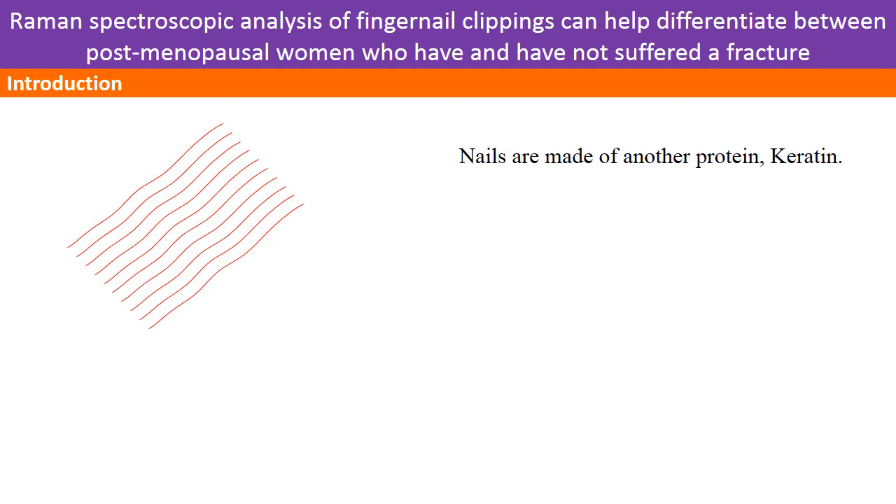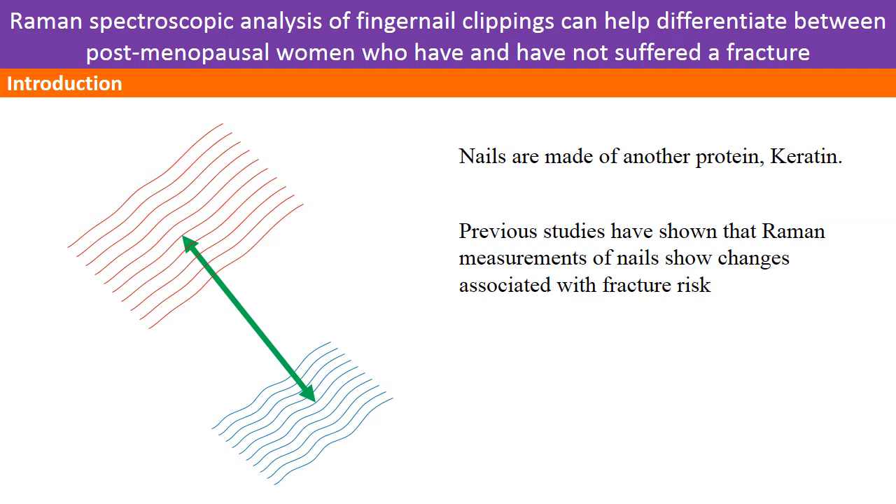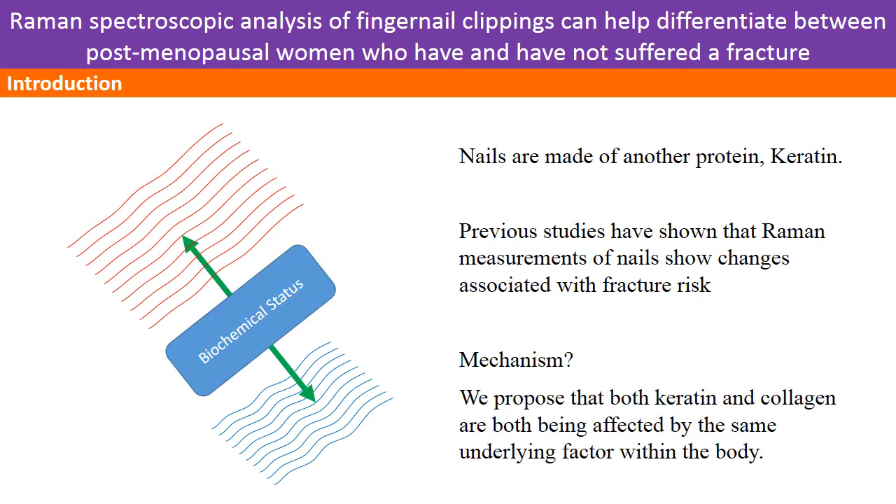Previous studies have demonstrated a relationship between bone health and the Raman signal of human nail. Fingernails are composed of another structural protein: keratin. Since there is an association, this suggests there are some systemic biochemical changes associated with fracture that also affect the proteins in the nail.